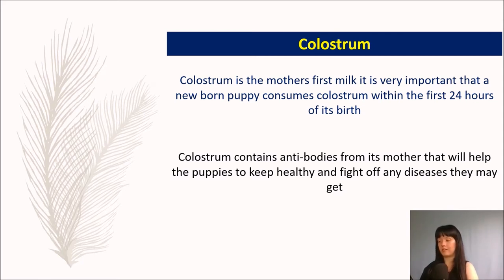So we're going to talk about colostrum now. Colostrum is the mother's first milk and it tends to be very yellow in colour. It's very important that the newborn puppies consume the colostrum within the first 24 hours of birth — this is the same for any animal, not just dogs. However, the sooner they have it the better. Colostrum contains antibodies from the mother that will help the puppies stay healthy and fight off any disease. It is important that they get vaccinated by a vet at six weeks old, with their second injections around eight weeks old.